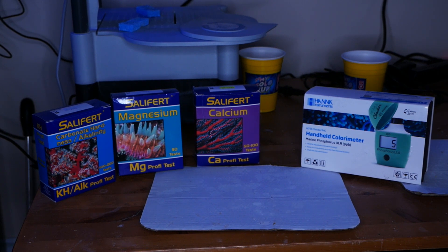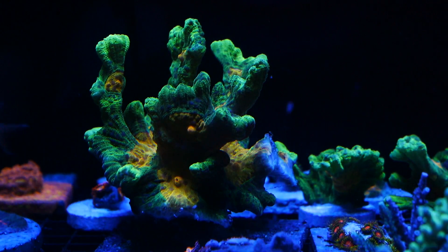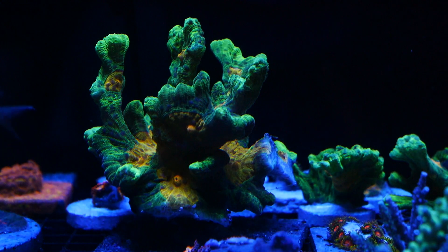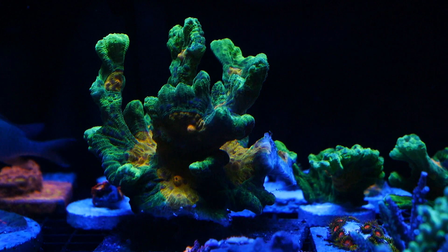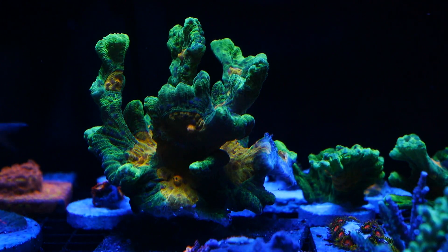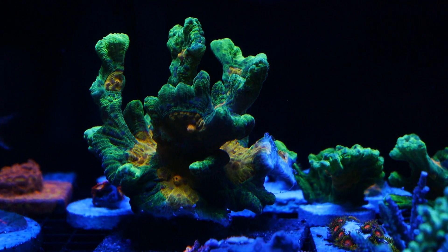These are the testers I use. I mainly use Salifert, except when it comes to phosphates. Because phosphates — we want to keep them at such low quantities, parts per billion — any tester that is not the Hanna ultra low phosphate checker is not going to give you an accurate reading. So at least with the Hanna ultra low, I can get a pretty good idea of where my phosphates are.